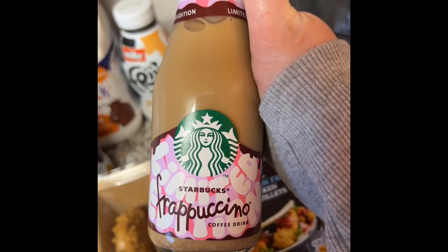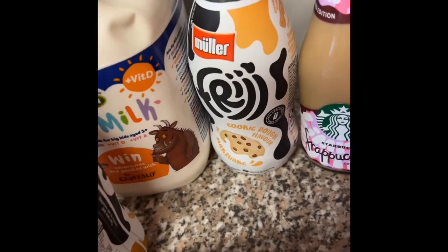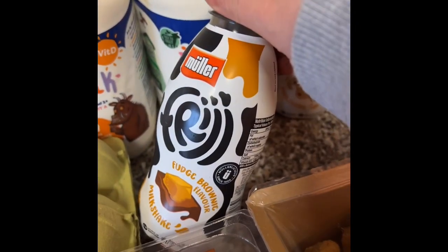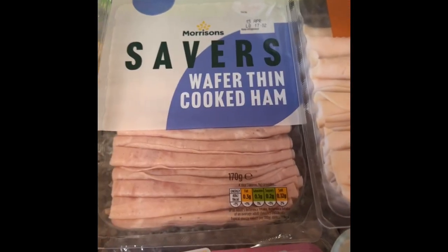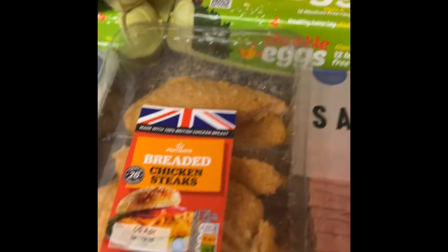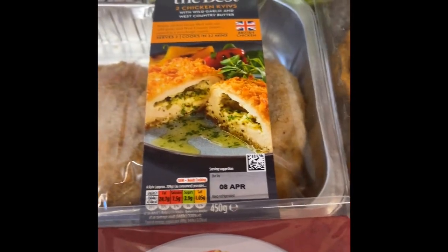Starbucks Frappuccinos — s'mores, cookie dough, and fudge brownie — two big milks, cooked chicken, cooked ham, eggs, breaded chicken steaks, and chicken kievs.